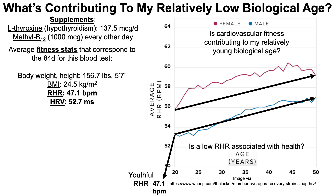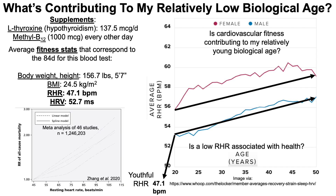Is a low resting heart rate associated with health? Looking at the association between resting heart rate and all-cause mortality risk — a meta-analysis of 46 studies including more than 1.2 million subjects — the lowest risk for all-cause mortality was present for resting heart rates of 45 bpm, and all-cause mortality risk significantly increased as resting heart rate went past 45 toward higher values. So my resting heart rate of 47.1 puts me very close to this optimal range.